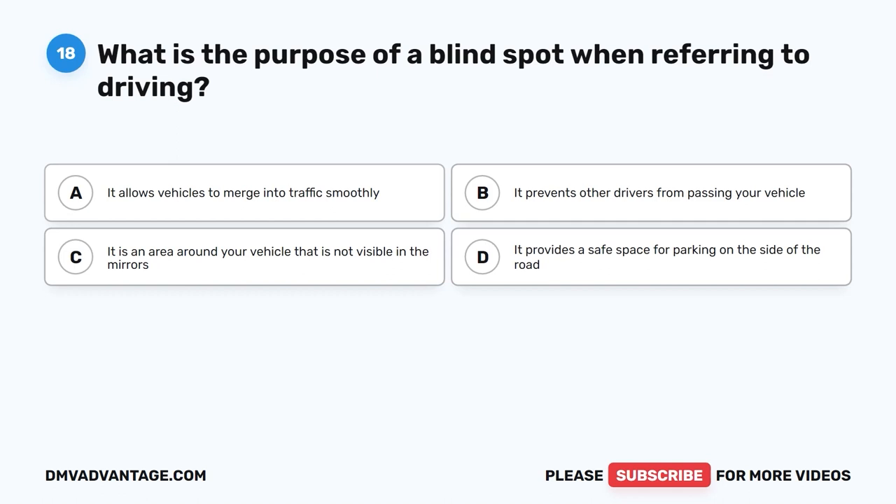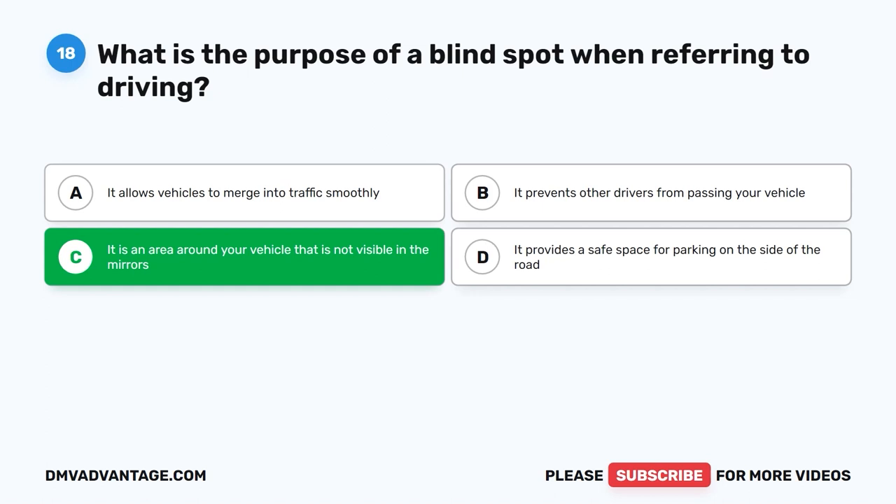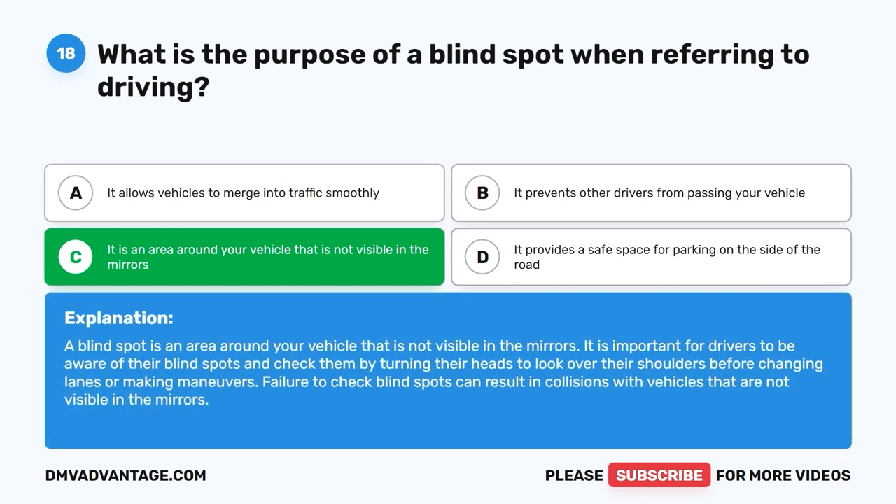Question 18: What is the purpose of a blind spot when referring to driving? A. It allows vehicles to merge into traffic smoothly. B. It prevents other drivers from passing your vehicle. C. It is an area around your vehicle that is not visible in the mirrors. D. It provides a safe space for parking on the side of the road. The correct answer is C. A blind spot is an area around your vehicle that is not visible in the mirrors. Drivers must check blind spots by turning their heads before changing lanes or making maneuvers, as failure to do so can result in collisions.